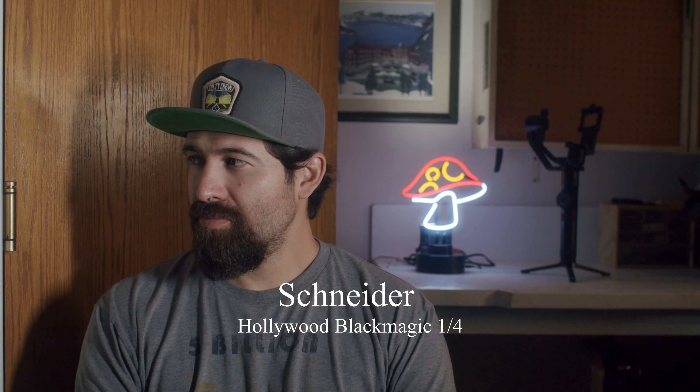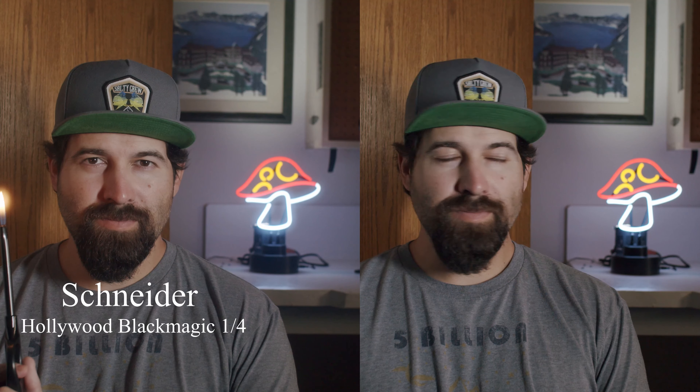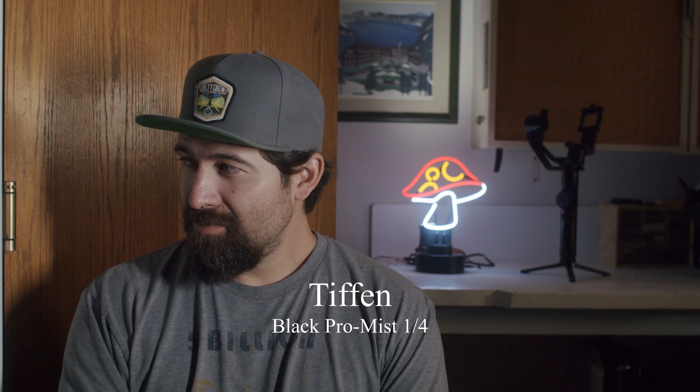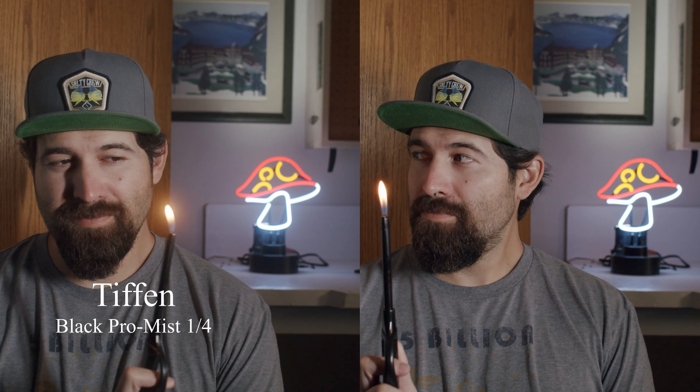I'm going to give you an example in a more controlled environment — Hollywood Black Magic, No Filter, and the Black Pro Mist against No Filter — and here's how they compare.